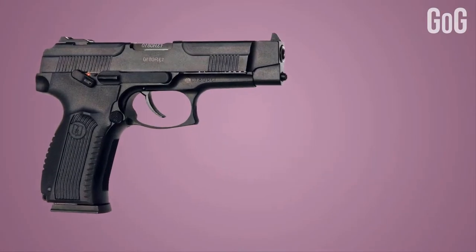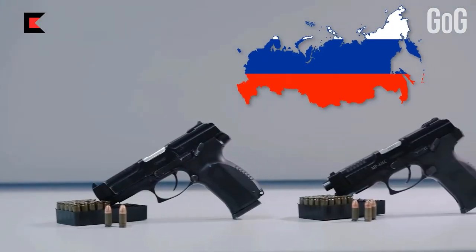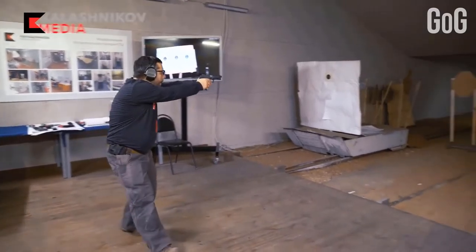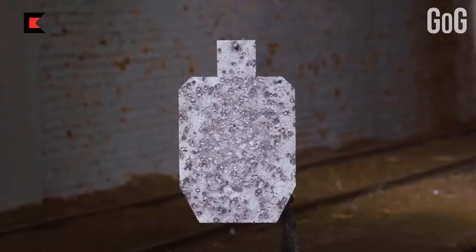Viking M: The MP446 Viking is a 9mm semi-automatic handgun originating from Russia. It is a pistol of double action system based on short recoil of the barrel. The Browning type locking is achieved using a traditional cam system and one large lug on the breech of the barrel, which engages the enlarged ejection port on the slide.